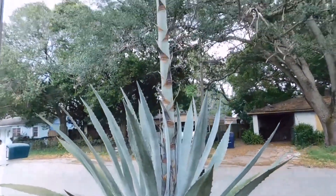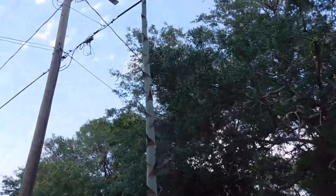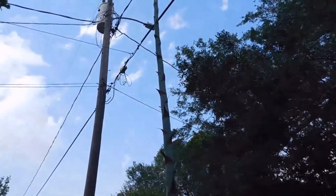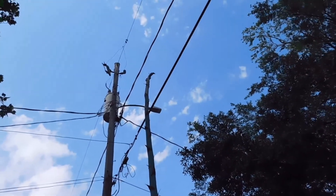Very windy out here. I don't know how much you can see, but the action is happening up there near the top.